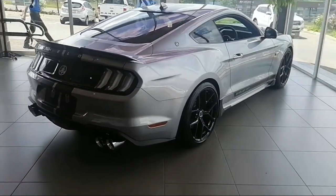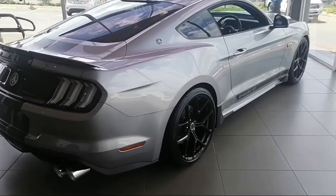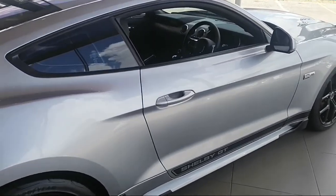Wow, this is beautiful. Look at those quad pipes — silver. They even look better on 22 inches. Wow, let's check the interior.